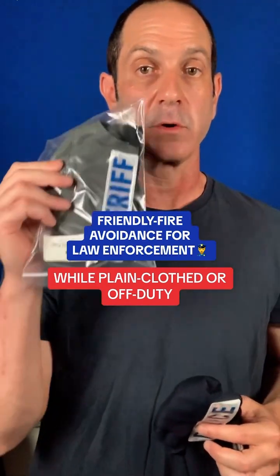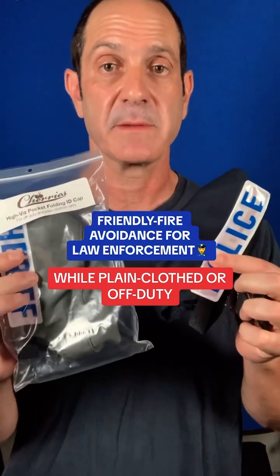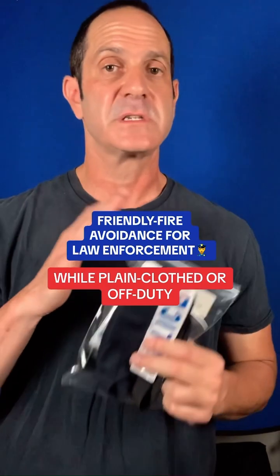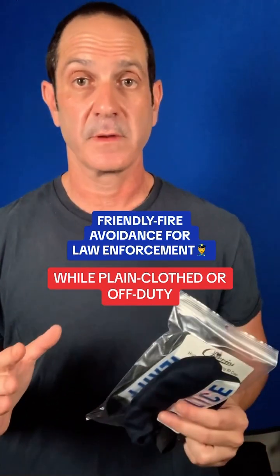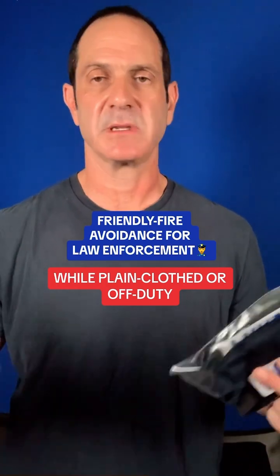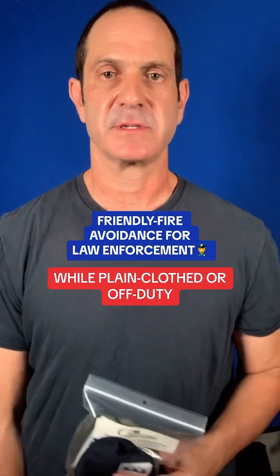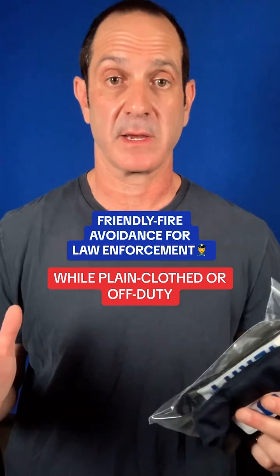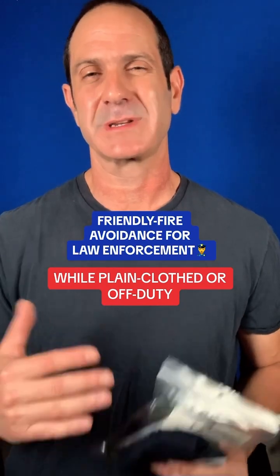I make these for police and also in OD green for sheriff. They fold up, super comfortable — slide one in your pocket, keep an extra in your glove compartment. You just never know; times have changed. Liability is through the roof, there's a major exodus in law enforcement right now with the defund the police movement and other factors — people are leaving the business at a very hard time and agencies are struggling.